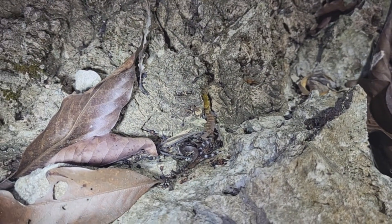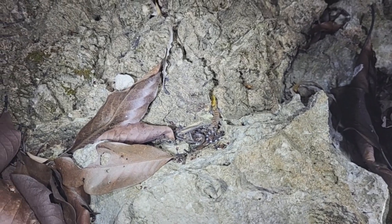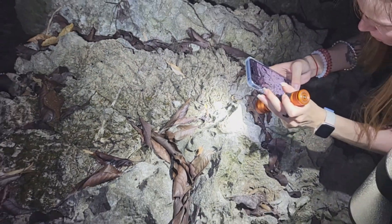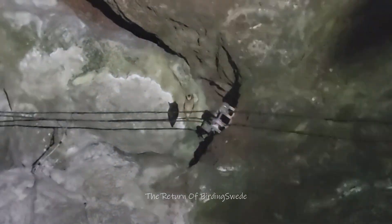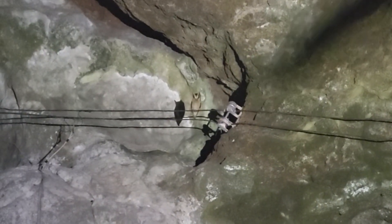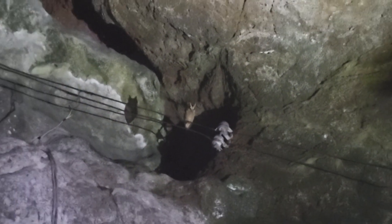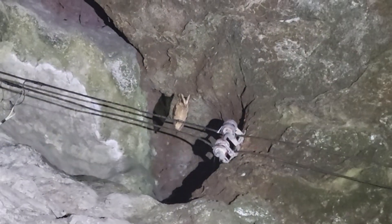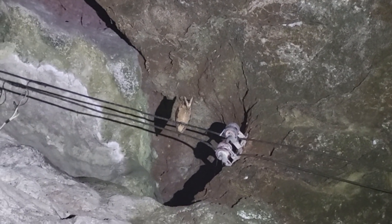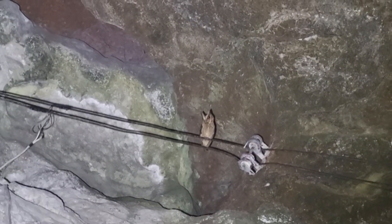A very nice little gecko — this is what the pit viper is primarily eating: small geckos. Oh my god, look at that little owl! I think it's some kind of scops owl — very cool. It doesn't seem scared at all.